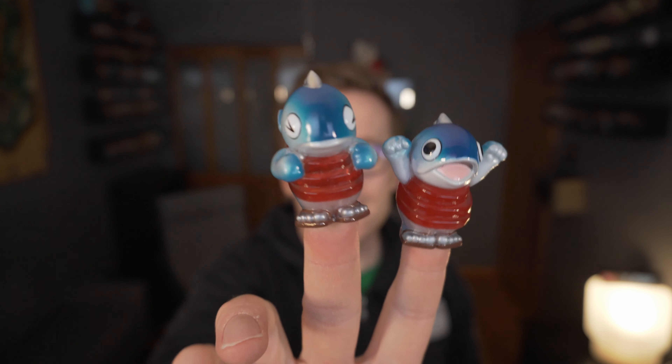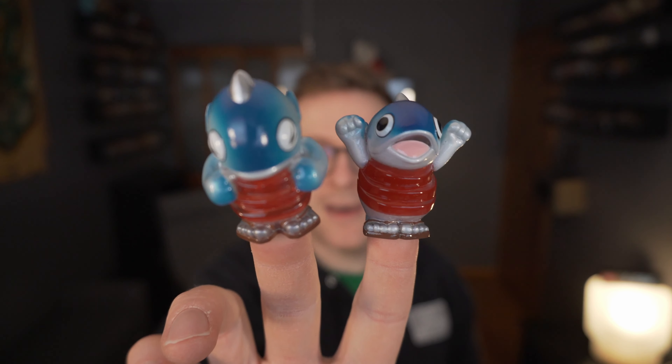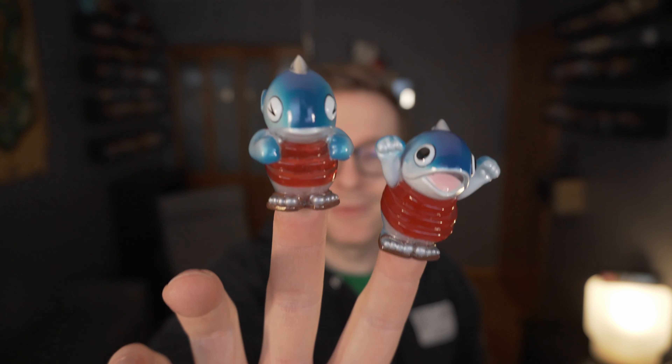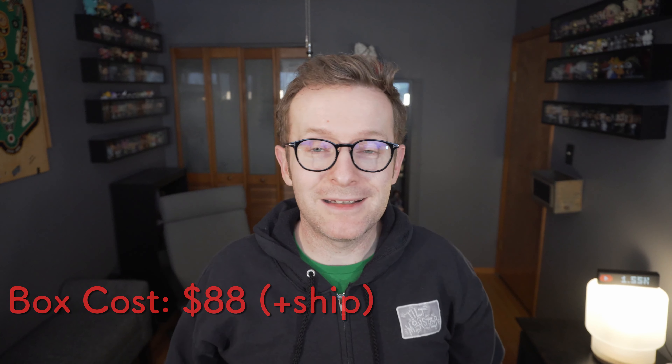Now for the Funko Pop — it's the High-Rise Assault Trooper from Fortnite. It's a basic common piece you can find at Walmart. Nothing special, so that's a bit disappointing on the Pop side.